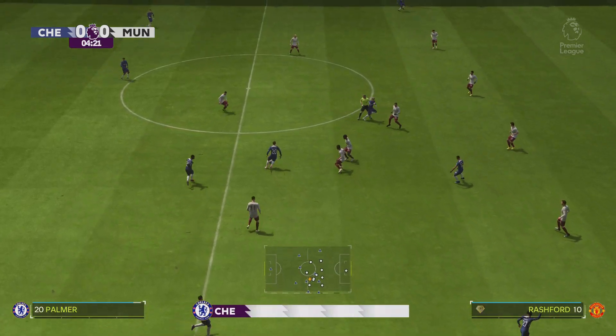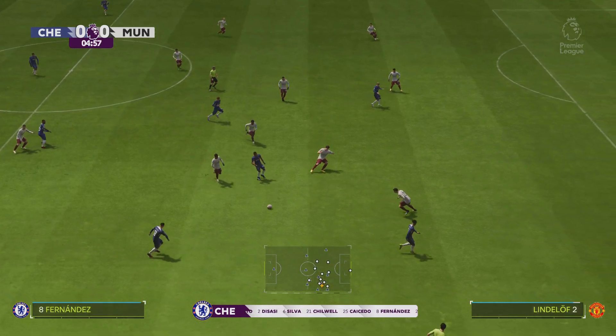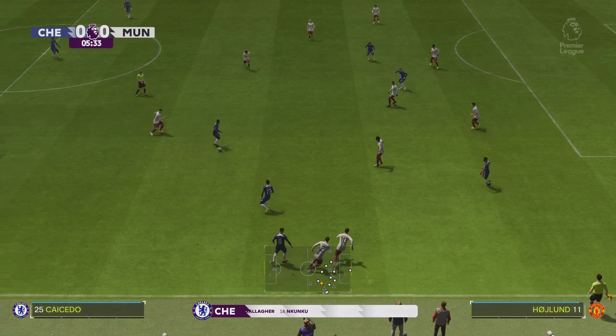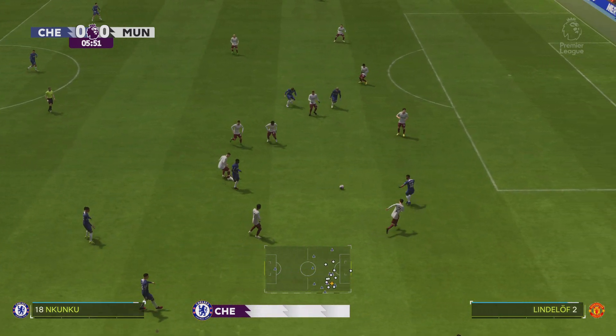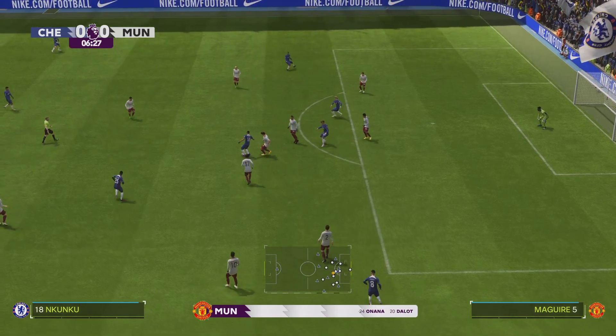And a look at the Chelsea starting XI. Well, it's a 4-5-1, but with three of the midfield players giving close support to the centre-forward, and the other two sitting deeper. Also watch out for the full-backs getting forward at every opportunity. They do like to get crosses into the box.